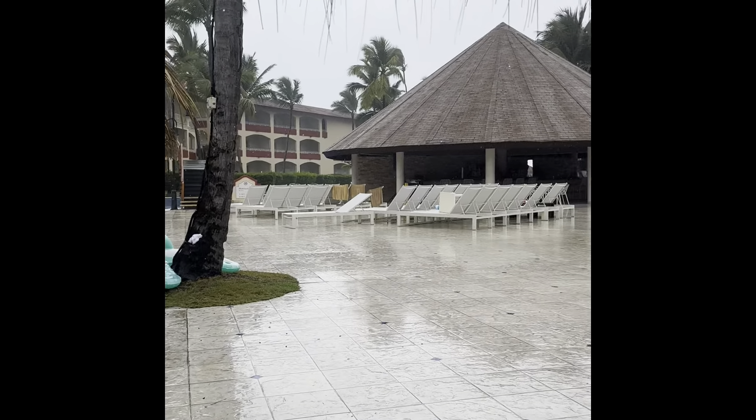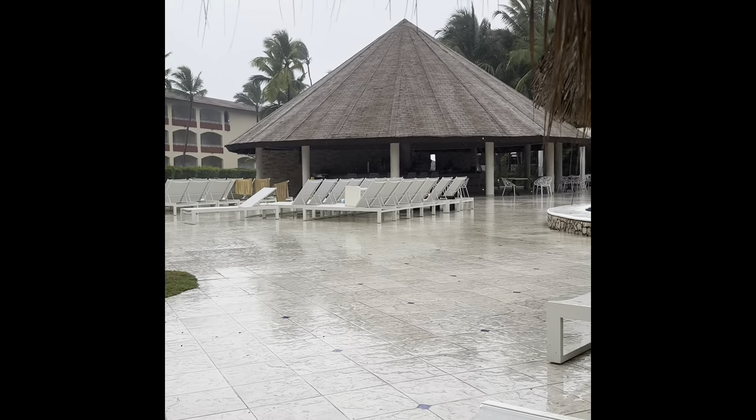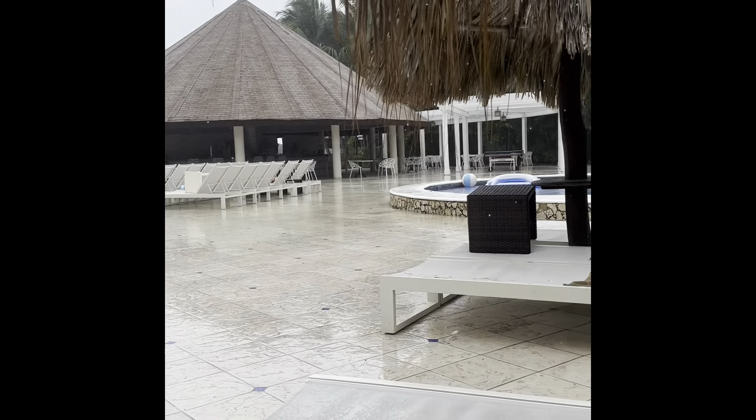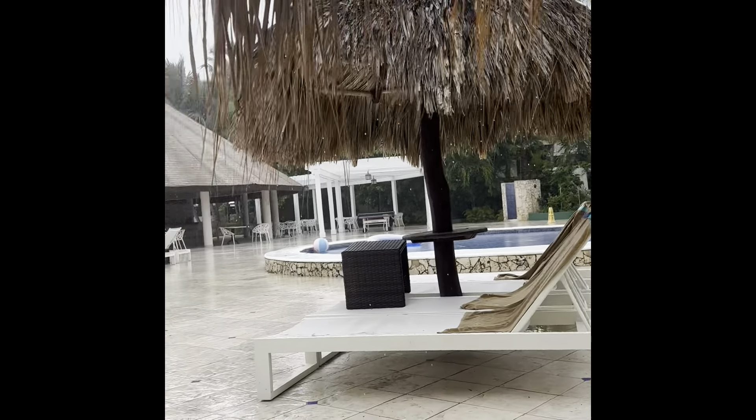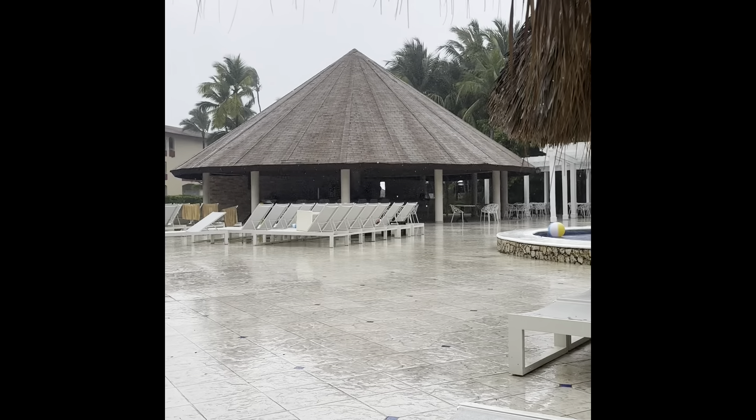Our first morning has turned very wet. It seems like it's going to rain from about 9 to 11. I found one of these really cool umbrellas, so we're gonna do alright hanging out here this morning — but it is kind of pouring out.